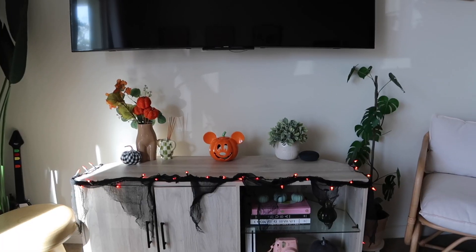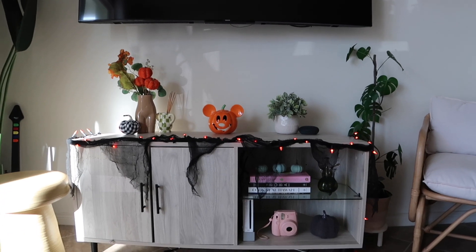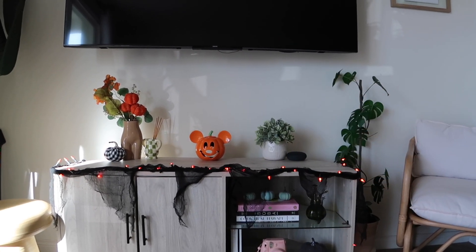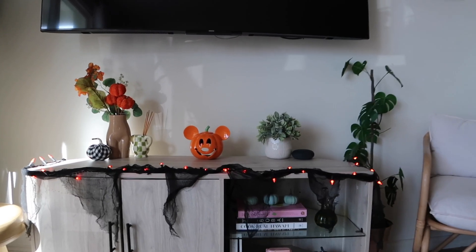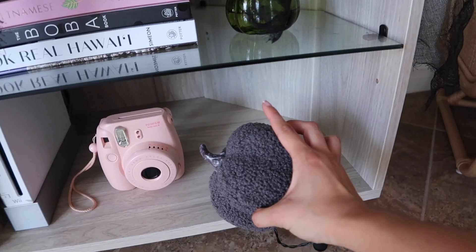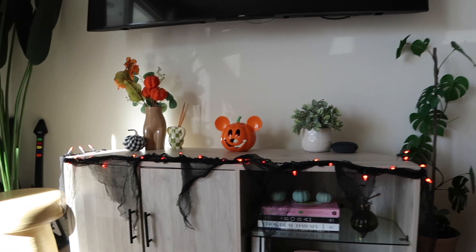The vibes are immaculate! And then this is what the TV console is looking like — I'm obsessed with how it turned out. I just have the garland right there from Target, a cute little gingham pumpkin, some fall foliage, the Disney Mickey pumpkin from Disneyland that I got last year, and it makes me so happy. Down here we have a couple little pumpkins — these blue pumpkins — and then I'm obsessed with this little sherpa pumpkin from the Target dollar section last year.